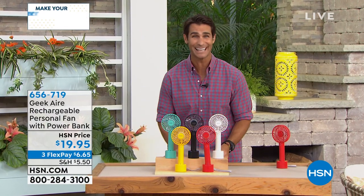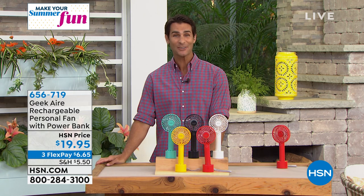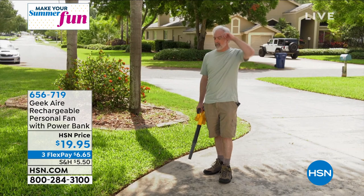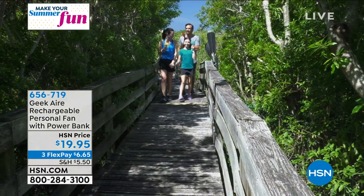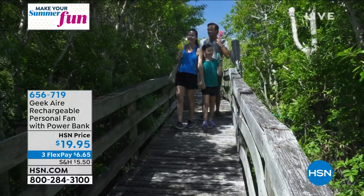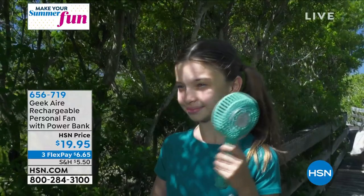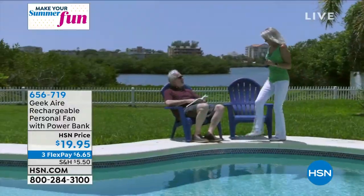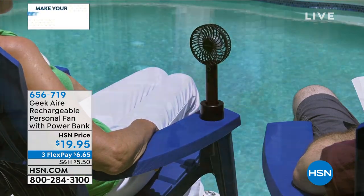Another thing we want to stay away from if we can is the heat — getting overheated. How about being able to carry with you, anywhere you go, a nice cool breeze to stay cool during the summer? A lot of times when we talk about a handheld fan, we think about something cheaply made that's only going to last a month and only has one setting that's never strong enough. That's not the case with Geek Air. This is the Geek Air rechargeable personal fan — you're not constantly putting batteries in it, it recharges, and it has six different blades. Normally you see those with two or three. It has five different settings.